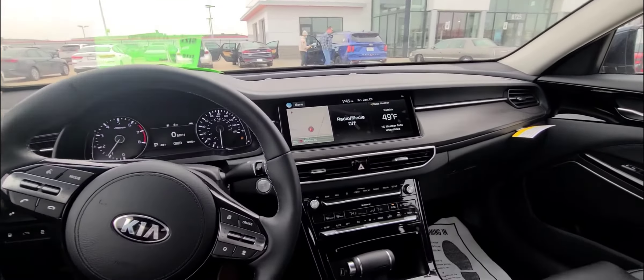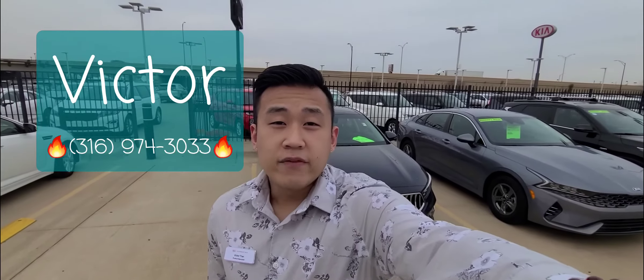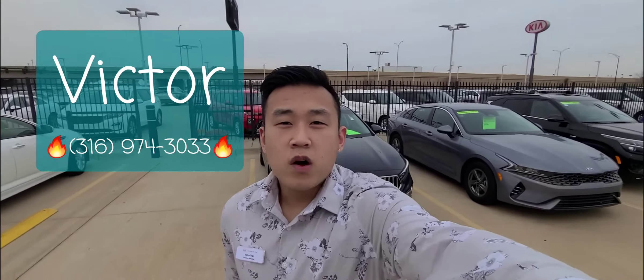You can give me a call. The name is Victor from 316-974-3033. Once again, it's 316-974-3033. And if you got the time, I got the work. I'm here to work for you. I'll see you next time.